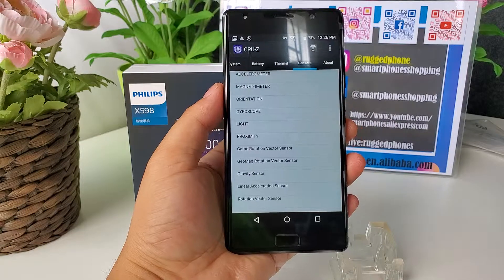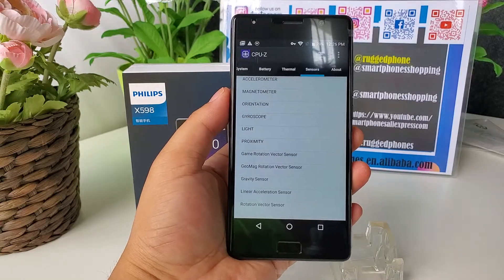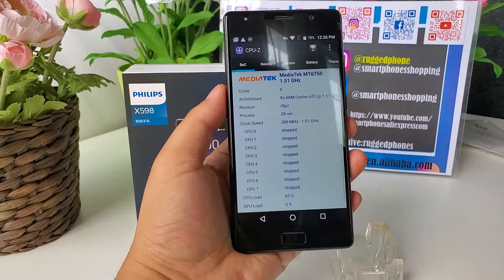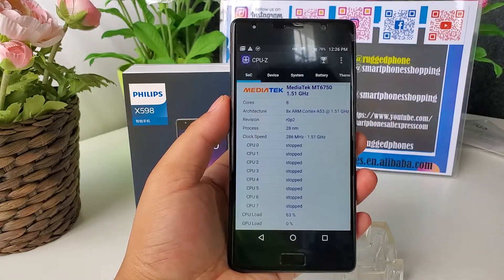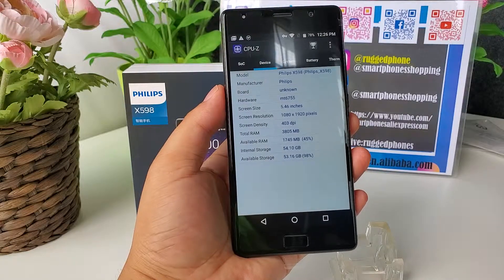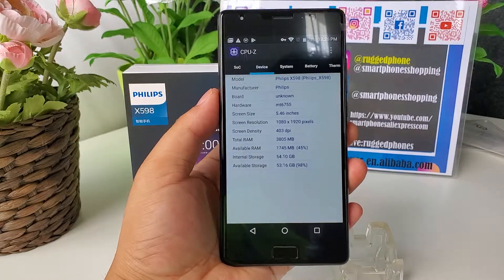It is a 5.5 inch FHD display. Resolution is 1920 pixels by 1080 pixels. Its CPU is MTK6750, octa-core 1.5GHz, and 4GB RAM, 64GB ROM. Supports microSD card up to 128GB.